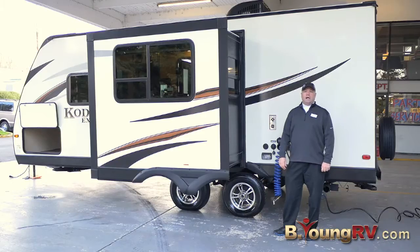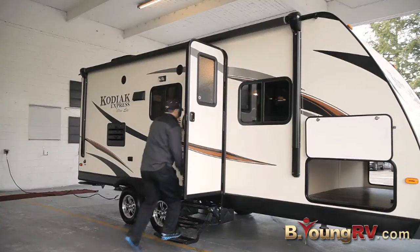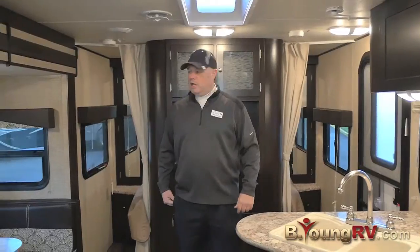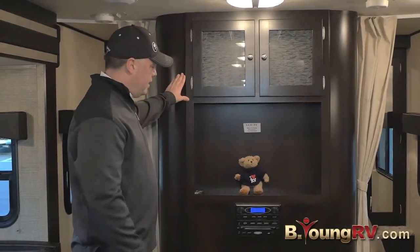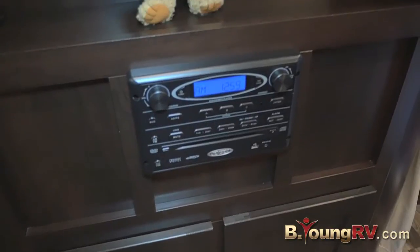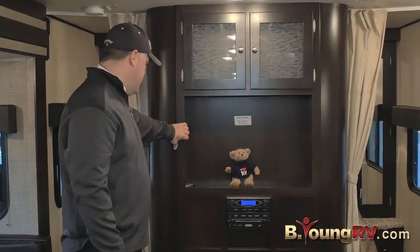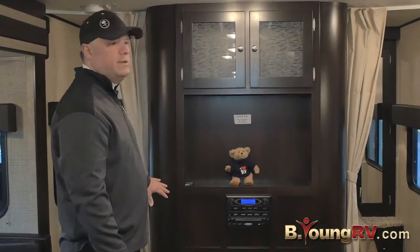Let's go inside and check out the interior. So here we have the inside of this Kodiak Express. Here's the entertainment center — you can put your DVDs from here. We have our little buddy Irv here like we always do. Lots of storage in here for some extra things.